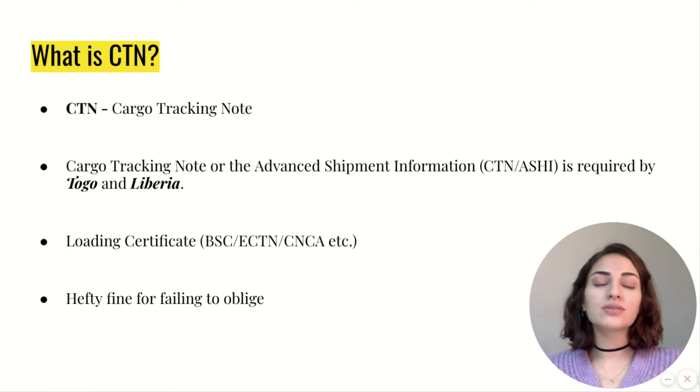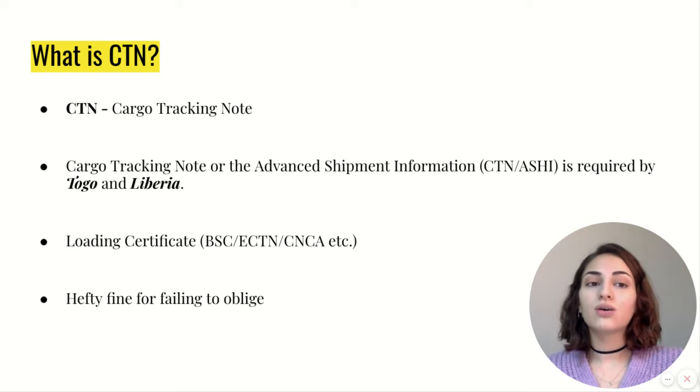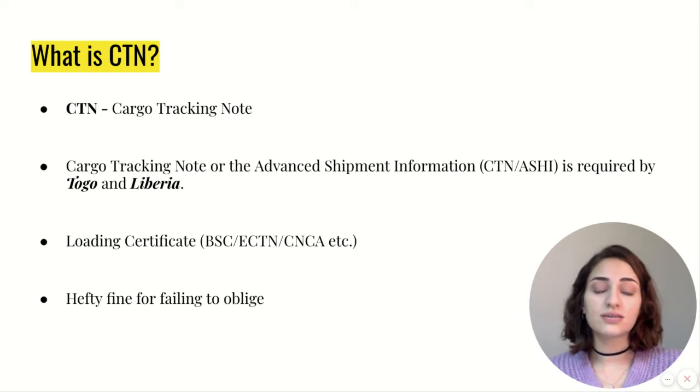Firstly, we will start explaining what is CTN Certificate. Cargo Tracking Note, or simply CTN, is an official loading document that is required by Togo and Liberia. If you fail to present this document at the destination, you will face severe consequences and a fine.